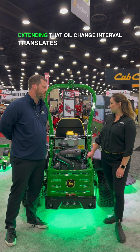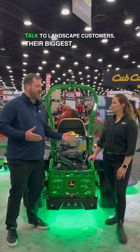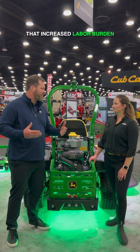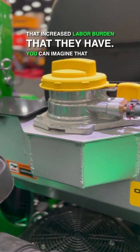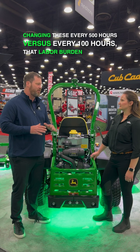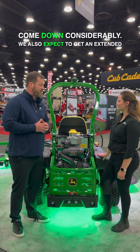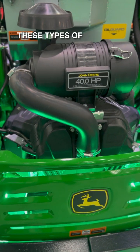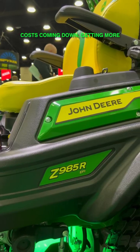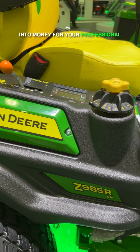So for the landscaper, extending that oil change interval — what does that translate to for them? Ultimately, when we talk to landscape customers, their biggest pain point is going to be labor and that increased labor burden that they have. You can imagine that if you're changing these every 500 hours versus every 100 hours, that labor burden is going to come down considerably. We also expect to get extended engine life out of this using these types of systems. So there are a number of advantages. Ultimately, with your labor costs coming down and getting more out of your equipment, you can expect that translating into money for your professional landscaping business.